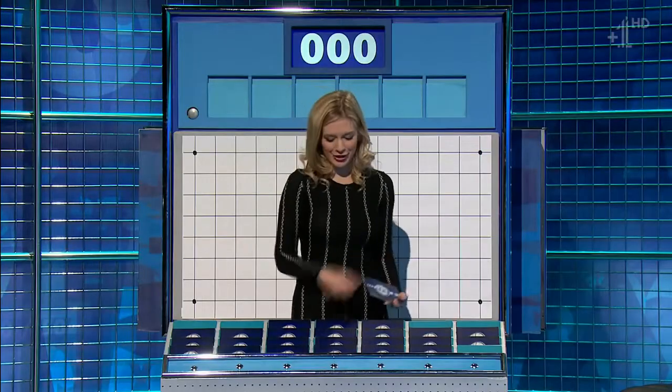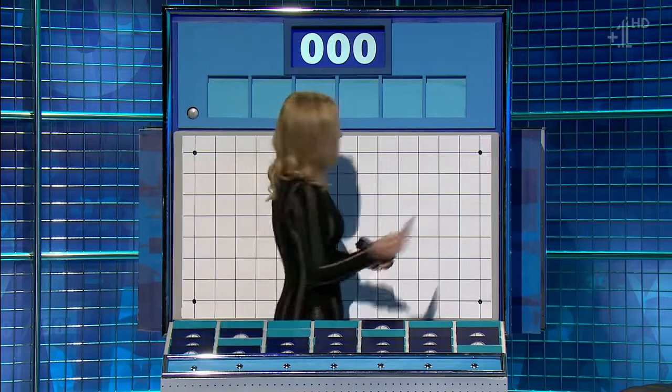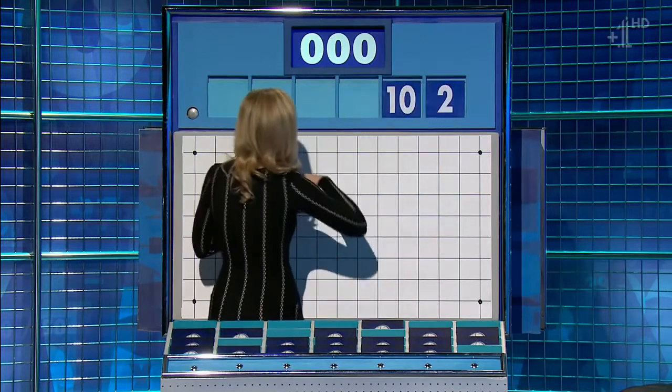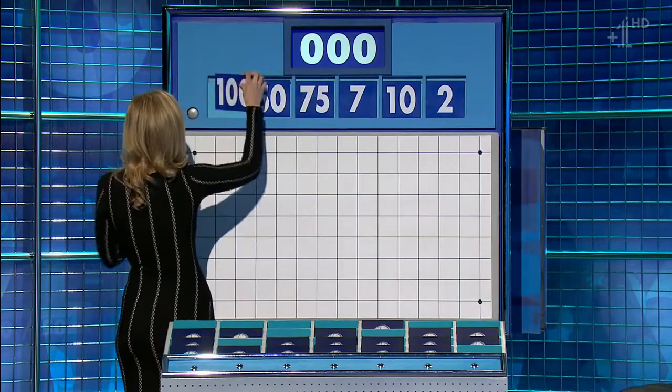Thank you, Anne. Three from the top row and three little ones. And for this selection, the little ones are two, ten and seven. And a big one, seventy-five, fifty and one hundred.